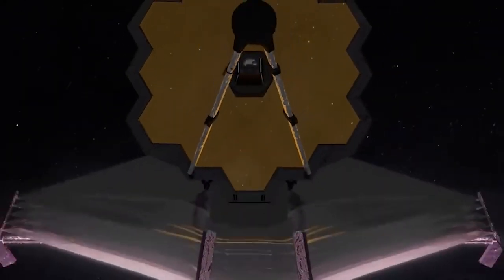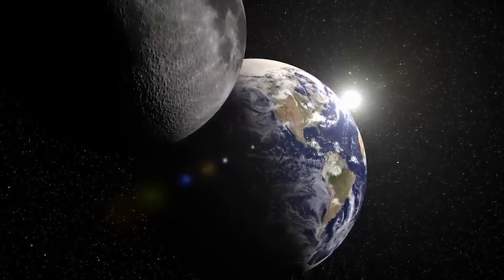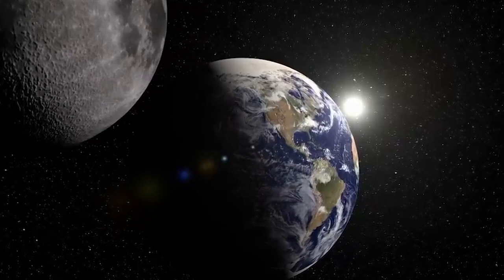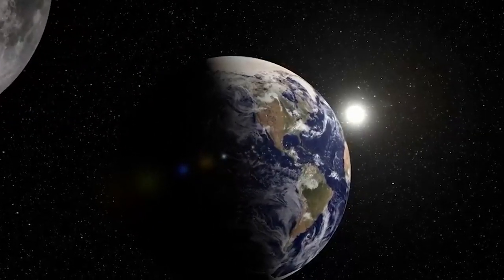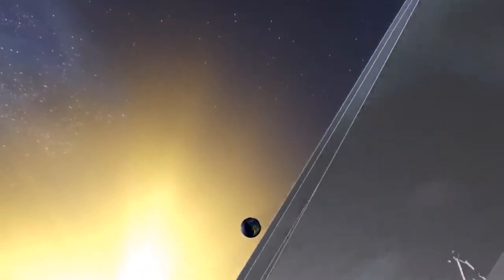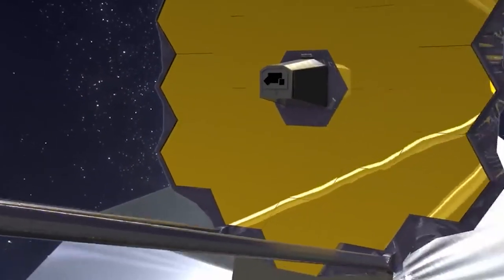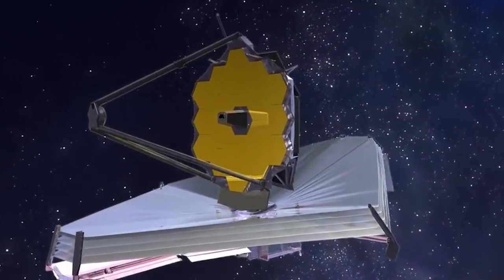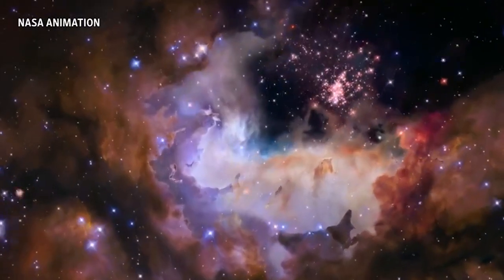It may seem like a long process, but in the grand scheme of JWST's roughly 25 years of development, it's just a few more months to wait before the telescope revolutionizes astronomy. The Webb mission, in international partnership with the European Space Agency (ESA) and the Canadian Space Agency, will explore every phase of cosmic history — from within the solar system to the most distant observable galaxies in the early universe, and everything in between. Webb will reveal new and unexpected discoveries and help humanity understand the origins of the universe and our place in it.